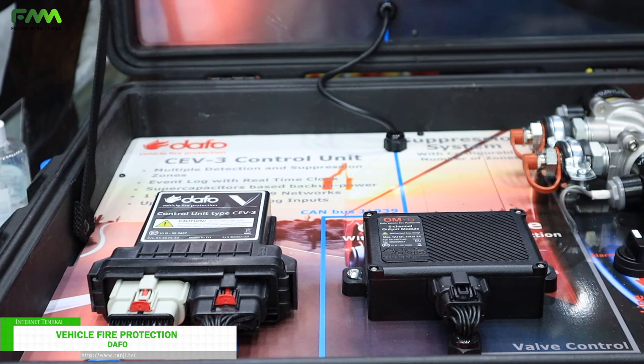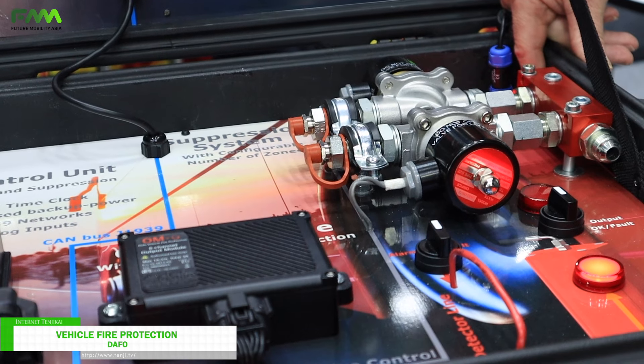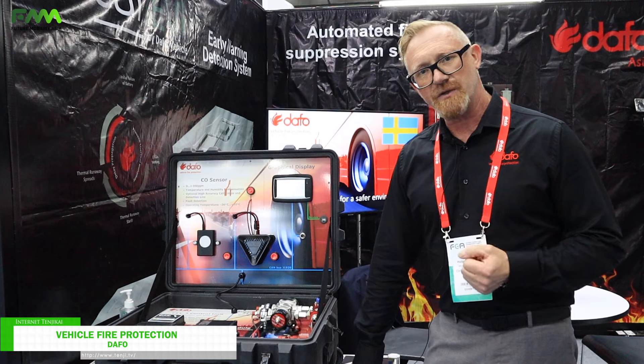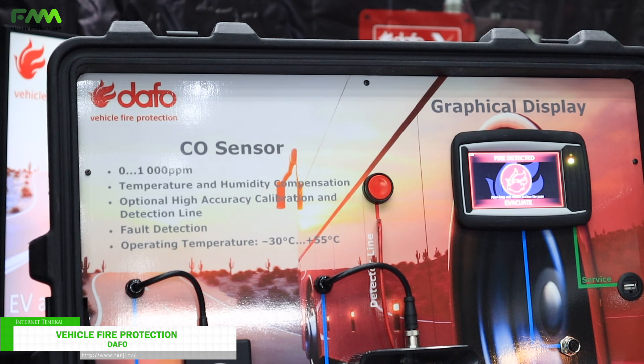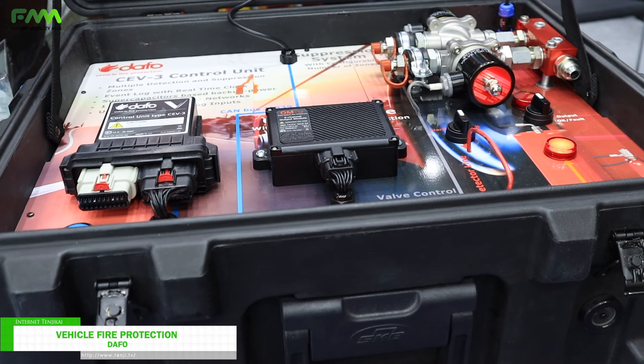We use a firefighting liquid which is specially designed for batteries, and as early detection we use a CO sensor which is developed specially for batteries and automotive use. We step in before thermal runaway becomes a fact.